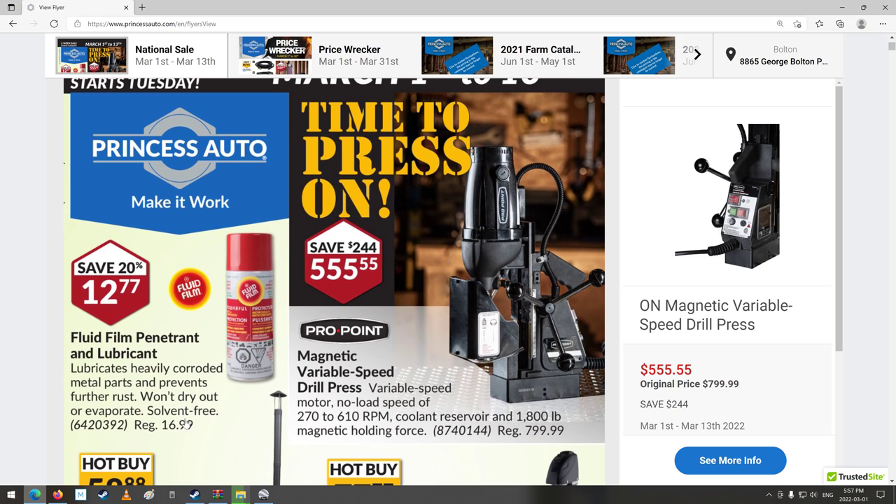Fluid Film is finally on sale. I remember paying — when this stuff first came out — it was like $8 a can. Then it went to like $10, then it jumped to like $15. Now it's $16.99 normal price, and it's down on sale for $12.77, so that's not bad.